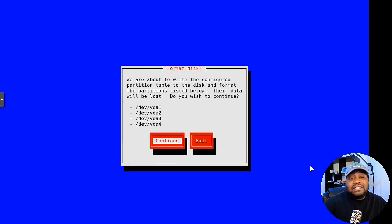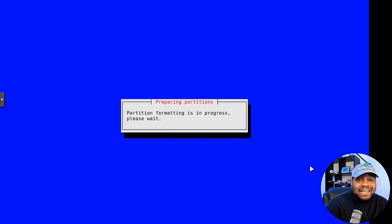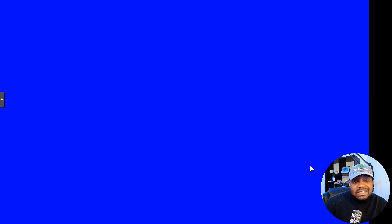Hit Tab, press OK, and that'll partition the drive. This step asks for verification since everything on the drive will be wiped and the new partitions written. After that, installation starts. Partitioning and formatting only takes a couple of seconds.